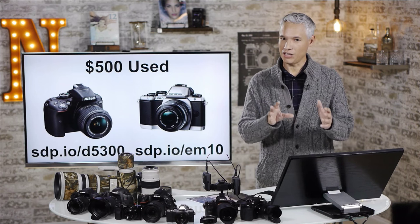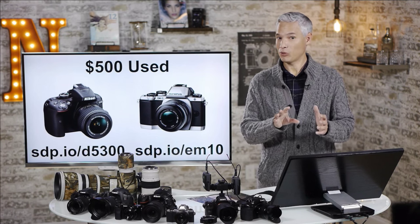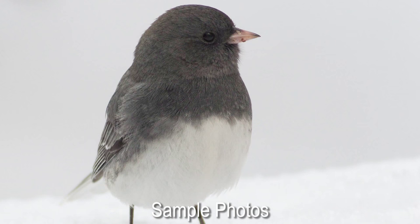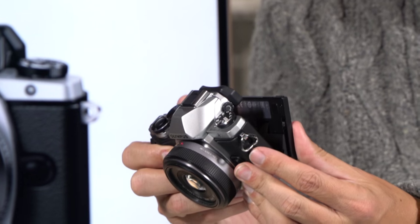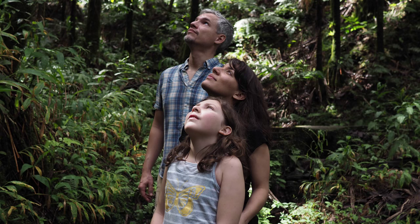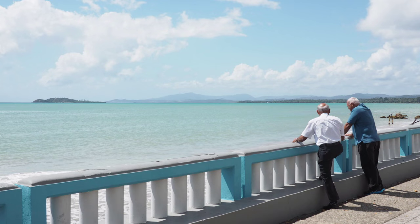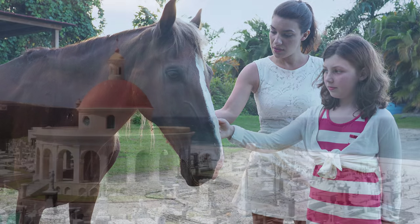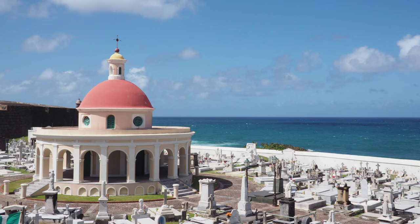If you want something more small and compact, maybe a little bit more user-friendly, check out the Olympus E-M10. This fantastic little camera — not only is it gorgeous but it's very lightweight. It has a tilting touchscreen and for travel it's just one of my favorite cameras of all time. It's the one I recommend to my friends. You can pick up an entire kit for $500 used — incredible value. Later if you want to put on bigger lenses for portraits, telephoto, or macro photography, you can do all of that. It's got great video capabilities and full manual controls.